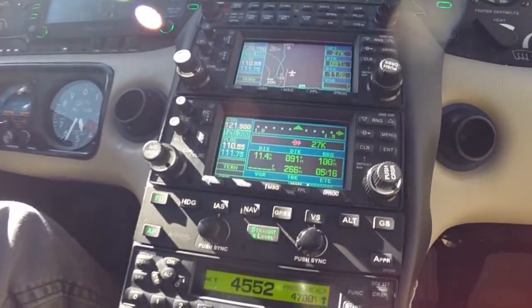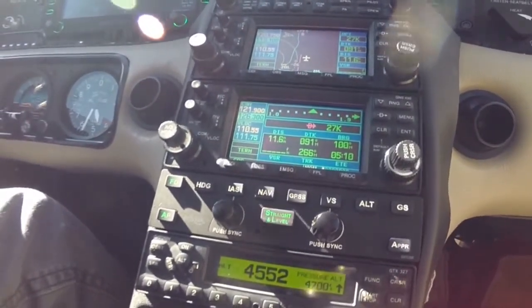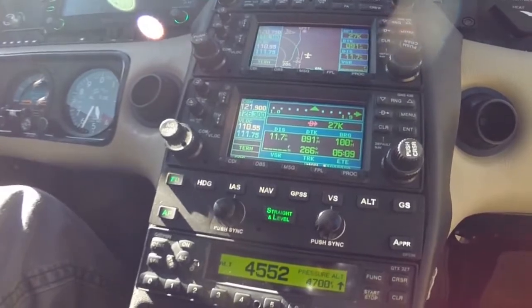The airplane is under control, and I can get my wits about me and go ahead and figure out the next step. So it's a really safe feature.